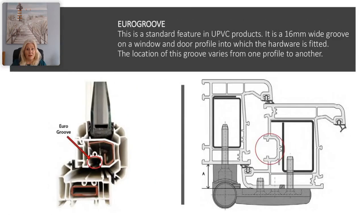This diagram shows the euro groove — it's a standard feature in a UPVC product. It is a 16mm wide groove on a window or door profile into which the hardware is fitted. The location of this groove varies from one profile manufacturer to another.